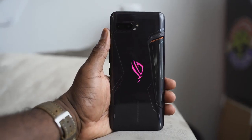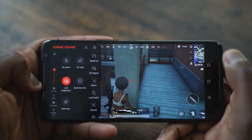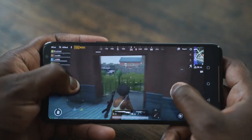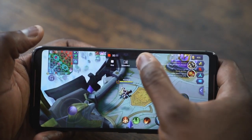Seriously, the Asus ROG Phone 2 is a beast. Battery life on that thing is insane while gaming because you've got 6,000 milliamps, and it can be charged with a 30-watt charger. Performance is really smooth — looking at PUBG, the lowest I got was 58 frames per second at max settings, and Mobile Legends 5v5 was locked at 60 frames per second.